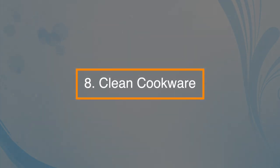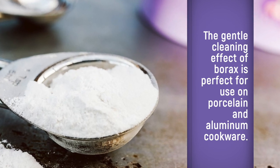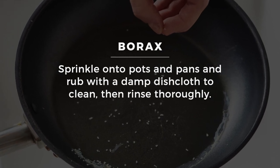Number eight: it can clean cookware. The gentle cleaning effect of borax is perfect for use on porcelain and aluminium cookware. Sprinkle it onto pots and pans and rub with a damp dishcloth to clean, then rinse thoroughly.